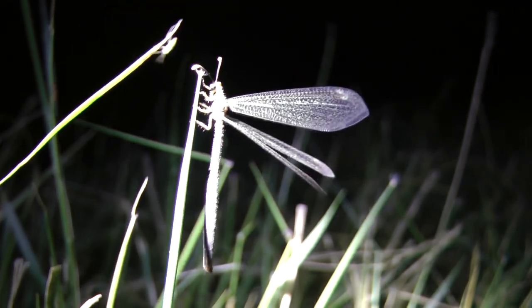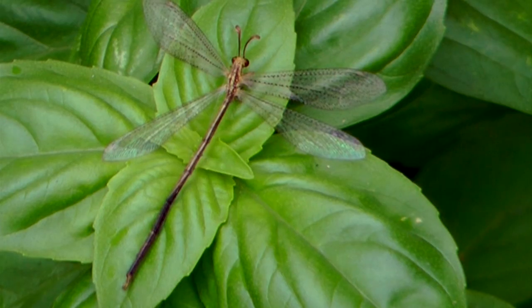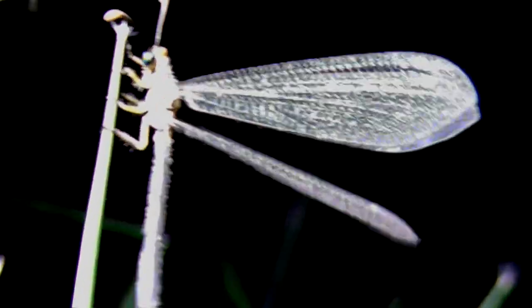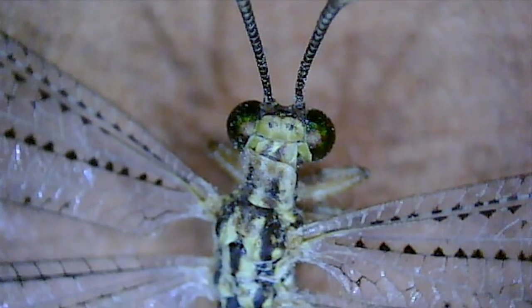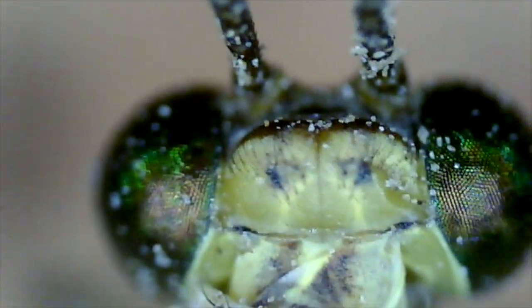Antlion. For something called an antlion, you might expect a more robust and powerful creature. This fragile and delicate adult doesn't look like it could hurt an ant. It belongs to the insect order Neuroptera, which means nerve wings. And these dark spots on the winged veins, along with prominently clubbed antennae, help identify this insect from similar damselflies.